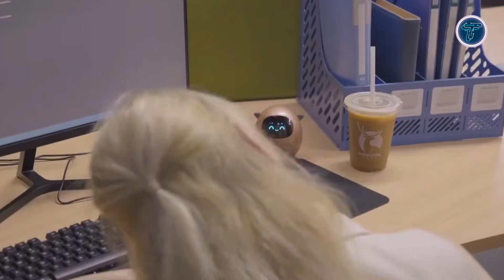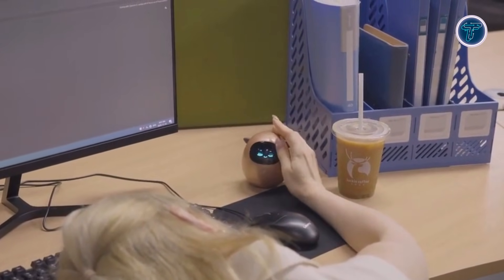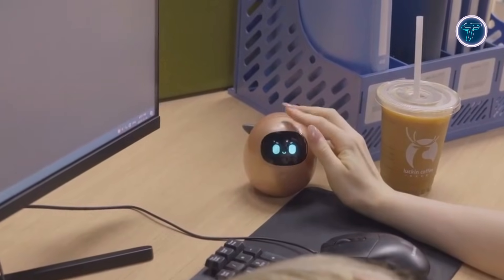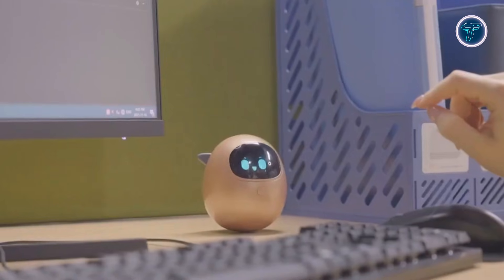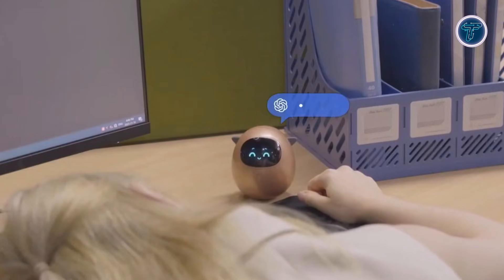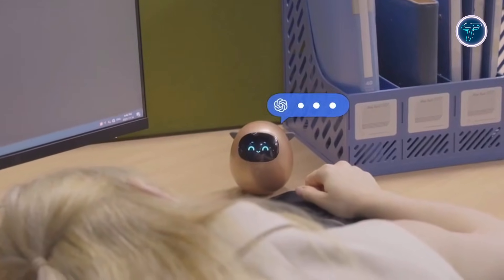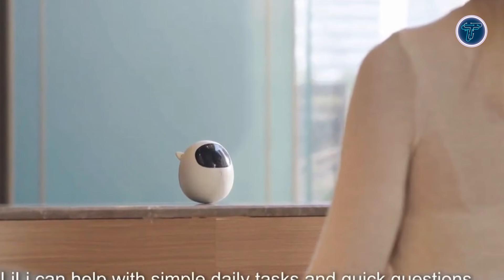Perfect for desks, bedside tables, or cozy corners, Lily doesn't store personal memories, ensuring every interaction feels fresh and private. Currently available through a Kickstarter campaign, early backers can experience this screen-free, gentle AI friend first-hand. Meet Lily shows that robotics can be comforting, curious, and quietly engaging without overwhelming technology, opening a new chapter in human-robot companionship.